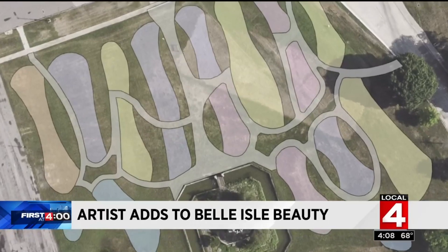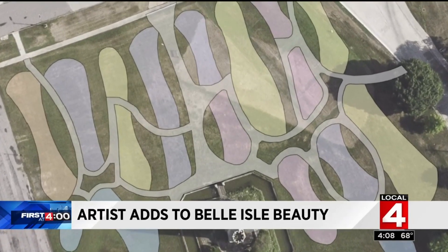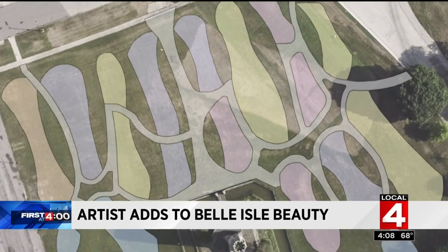The design here in Detroit is one and a half acres of tranquility. Contemplate, relax, be with your children, be with your parents.